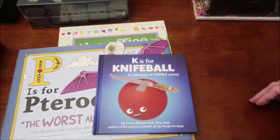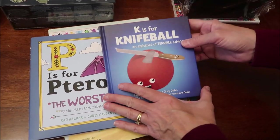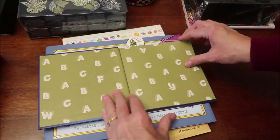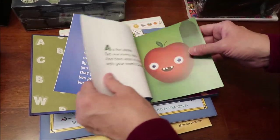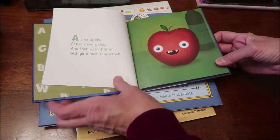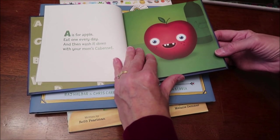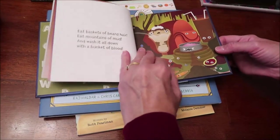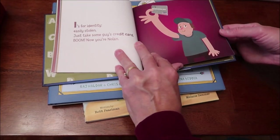I bought her three books. Ashley loves books. This one is called 'K is for Knife Ball: An Alphabet of Terrible Advice.' I saw it on TikTok and thought nobody would appreciate it more than Ashley. It says things like 'A is for apple, eat one every day, then wash it down with your mom's cabernet.' It's a funny little book for adults.